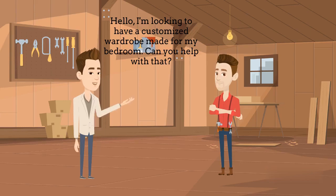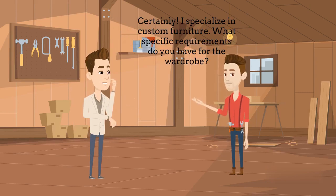Hello. I'm looking to have a customized wardrobe made for my bedroom. Can you help with that? Certainly. I specialize in custom furniture. What specific requirements do you have for the wardrobe?